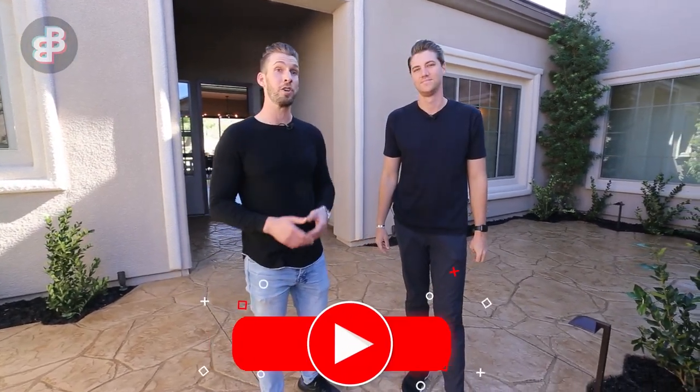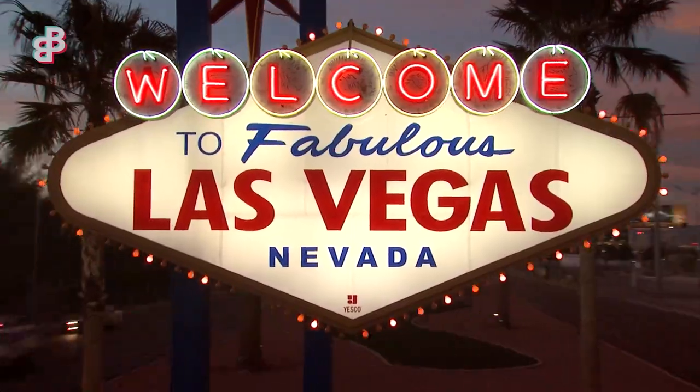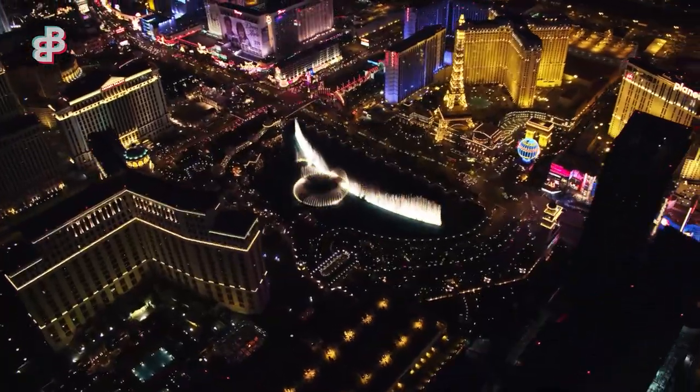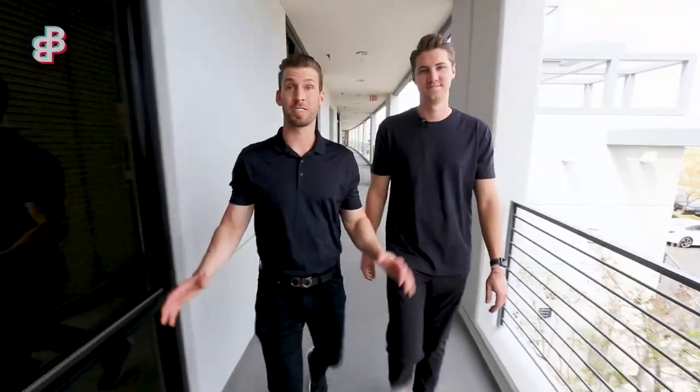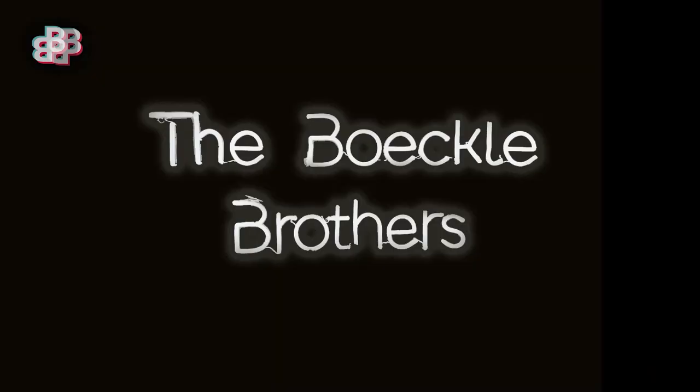We have a very special video for you today with a very special guest. You may know him from his YouTube channel — it's Chakits Krulsawat. He is going to go inside our multi-million dollar flip at Anthem Country Club in Pine Hollow and absolutely tear it apart. Let's go take a look.